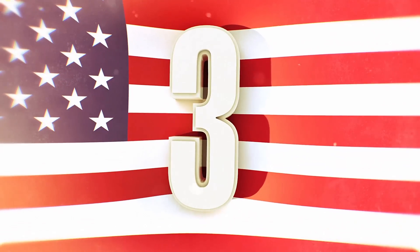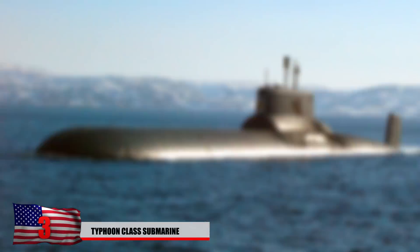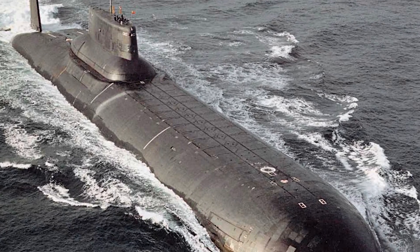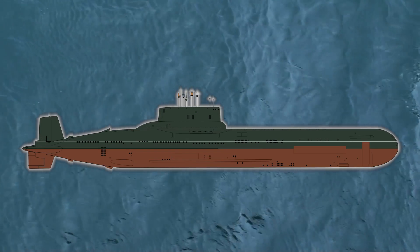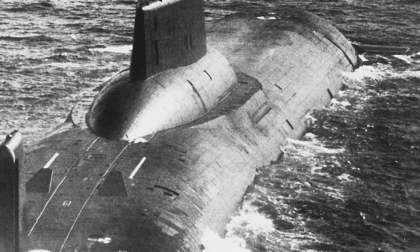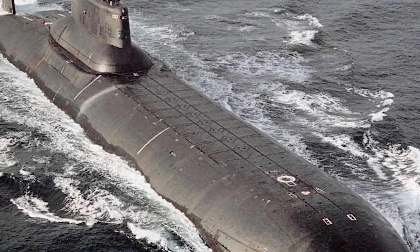Number 3: Typhoon-Class Submarine. The Typhoon is the biggest active submarine, displacing 48,000 tons of water. It measures 175 meters — about 574 feet — long. Crew members can stay on board for 120 days at a time and can go years without refueling. It's designed to travel under ice and can literally break through it. It carries 20 intercontinental ballistic missiles armed with nuclear warheads, plus four torpedo tubes with 22 anti-submarine missiles. These tubes can also be used to launch mines.